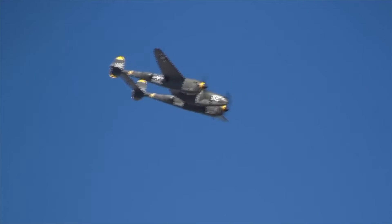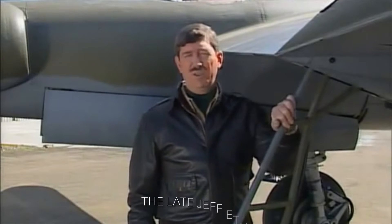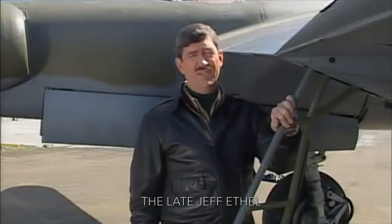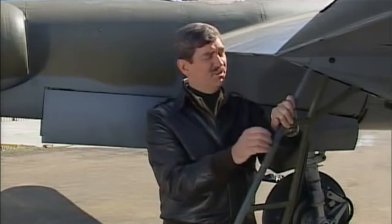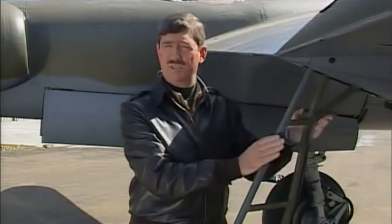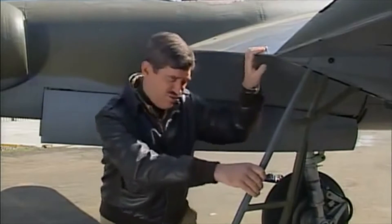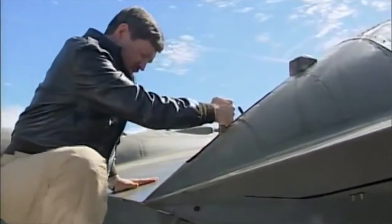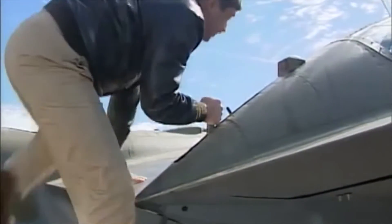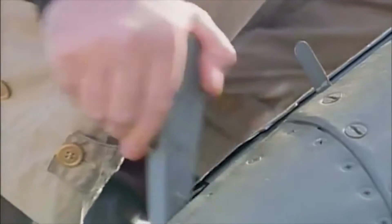Mounting the P-38 was challenging, as shown here. Pilots had to climb up a small boarding ladder — a unique feature of the P-38. With the left foot in first, pulling the handle, putting the right foot into the stirrup, up to the handhold, then push the release button, and it's stowed.